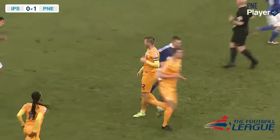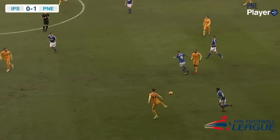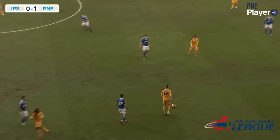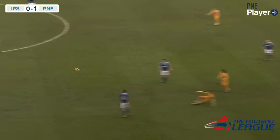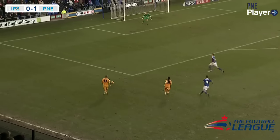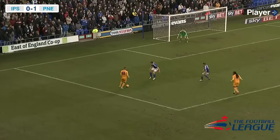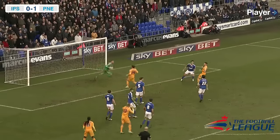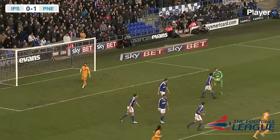The Preston North End captain for the day. It was a nice little routine there as Johnson gives it to Gallagher. Gallagher flicks it over Kevin Brew's head, and then finds a lovely pass down the left-hand channel for Doyle. Doyle into the penalty area, shifts it onto his right foot, puts it across — goal! Garner hits it and stabs it goalwards.